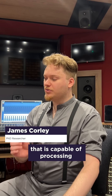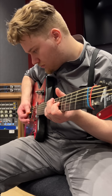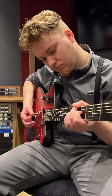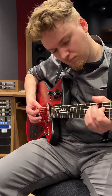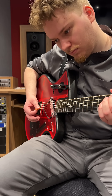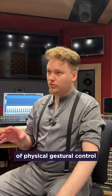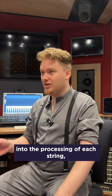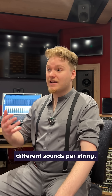The hexaphonic guitar is any guitar that is capable of processing all strings individually. I'm trying to incorporate elements of physical gestural control into the processing of each string, so physical movements can result in different sounds per string.